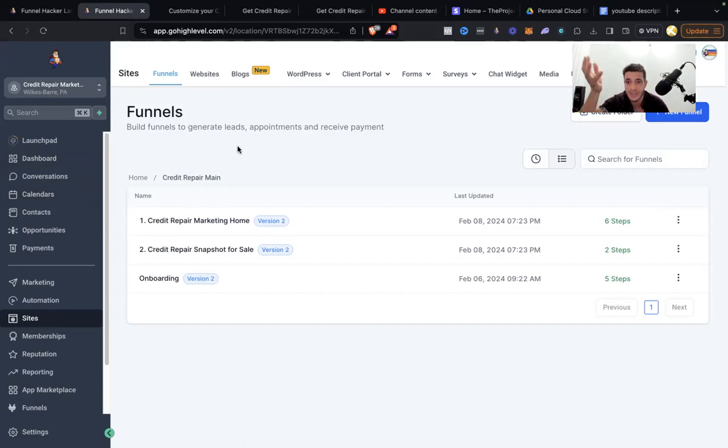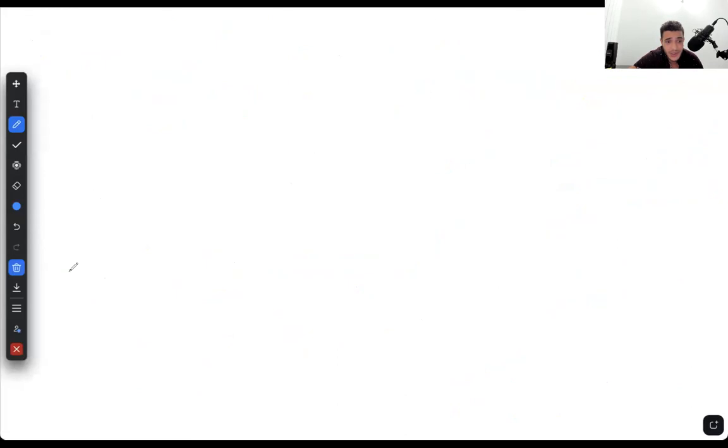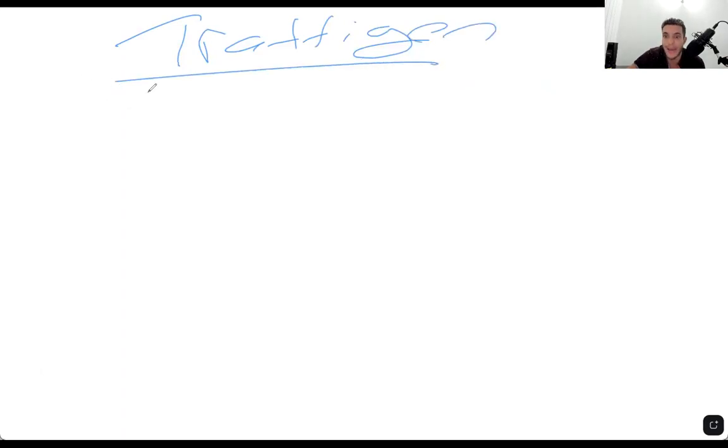Now you kind of understand my funnel marketing process. Let me show you how exactly I brought a ton of very highly qualified leads to these funnels — it was a lot easier than you might think. This strategy you can use for just about anything. I literally just moved into this place and I'm building out this studio right now — just stepped on my foot and it's bleeding. Whatever, let's get this done. How do I bring a ton of traffic to my funnel? Traffic generation.